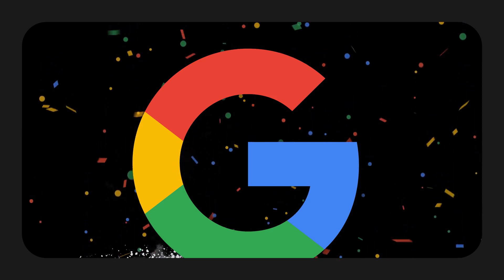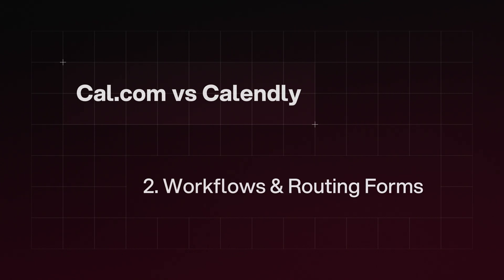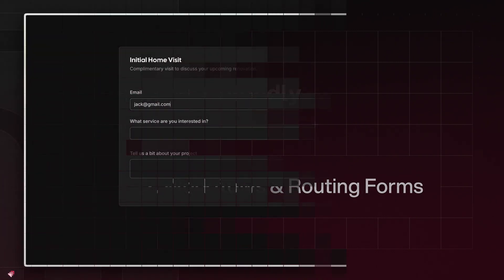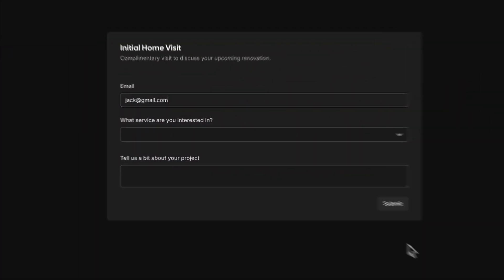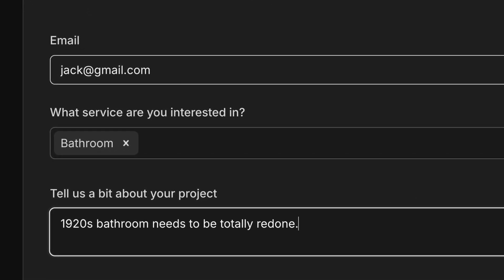But where Cal.com really stands out compared to Calendly is their workflows. Say you are a construction company and you offer three services — bathroom, kitchen, and outdoor remodeling. Based on what your customer selects, say bathroom remodeling, you want them booked in with your bathroom specialist.